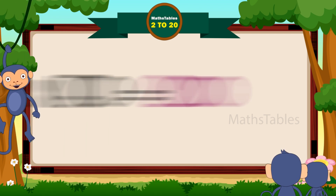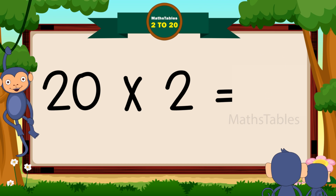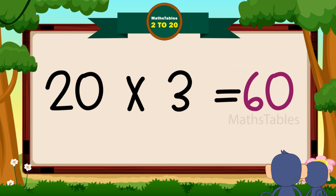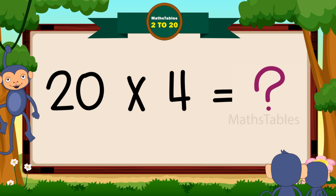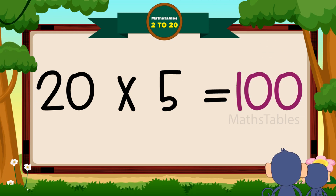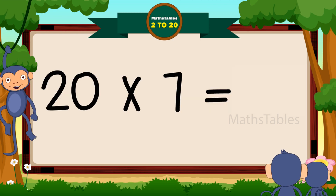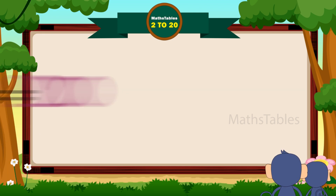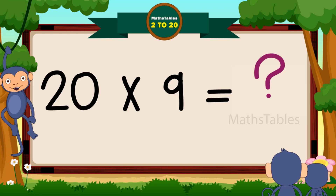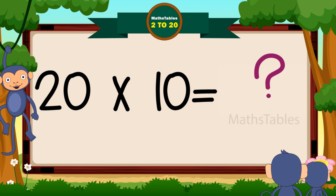20 ones are 20. 20 twos are 40. 20 threes are 60. 20 fours are 80. 20 fives are 100. 20 sixes are 120. 20 sevens are 140. 20 eights are 160. 20 nines are 180. 20 tens are 200.